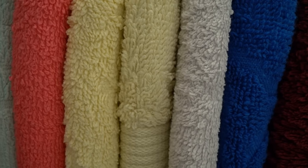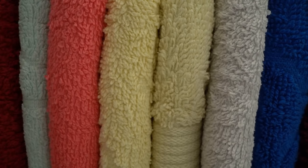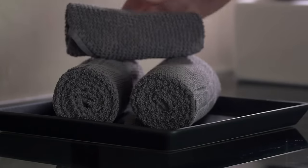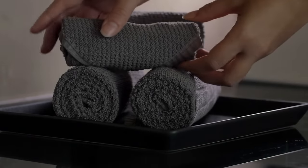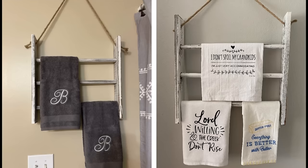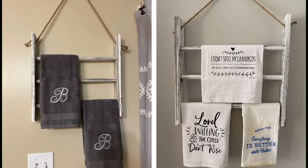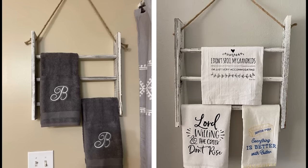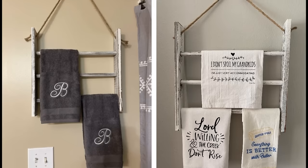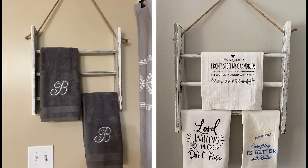No matter how big or small your bathroom is, finding a place to store towels can be difficult, especially since wet towels can make the floor wet and dirty. One easy solution is to lean a ladder against a wall and use it to hang your towels — they'll be off the floor, out of the way, and easy to grab when needed. You can also use the ladder to store other bathroom essentials such as extra toilet paper or cleaners.